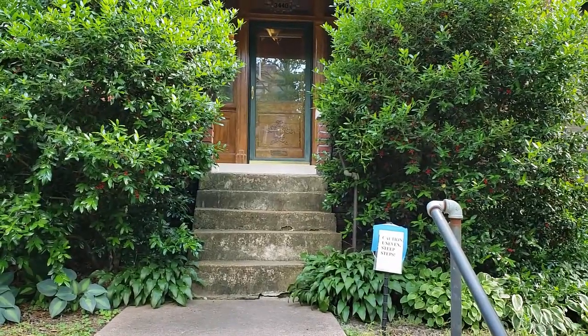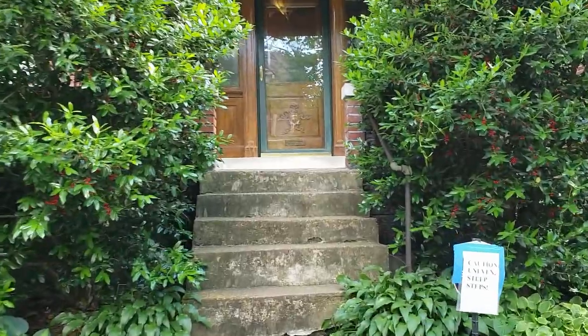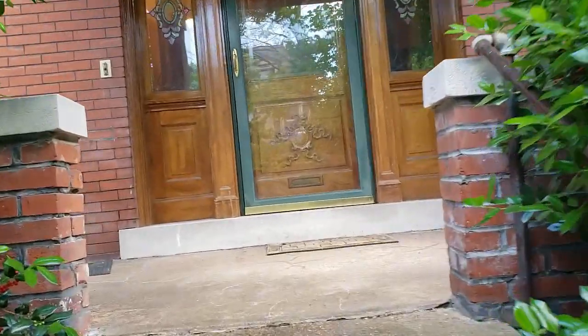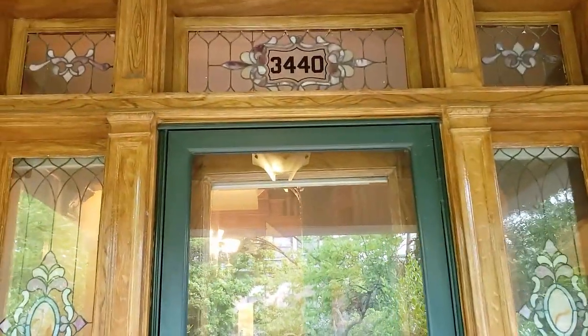I'm Rob from Coast to Coast Auctions. Let's take a trip up and have a look at 3440 Halliday Avenue in the Tower Grove East neighborhood. This home is being sold by auction with an opening bid of $250,000 — it's going to sell to the highest bid at or above $250,000. Gorgeous door.